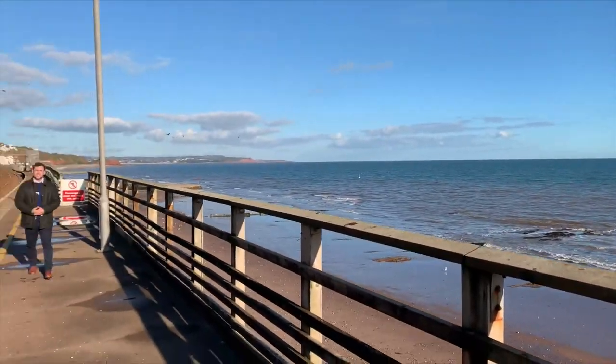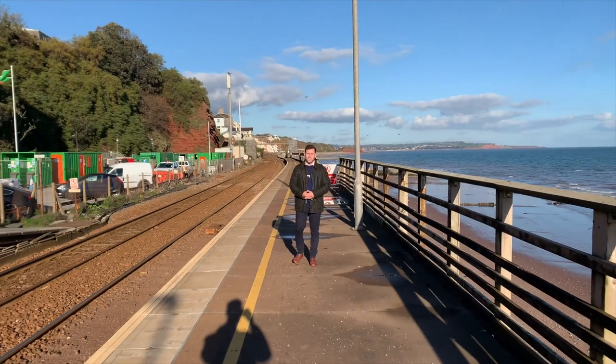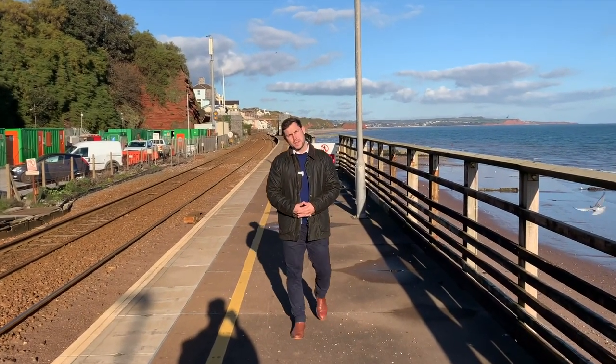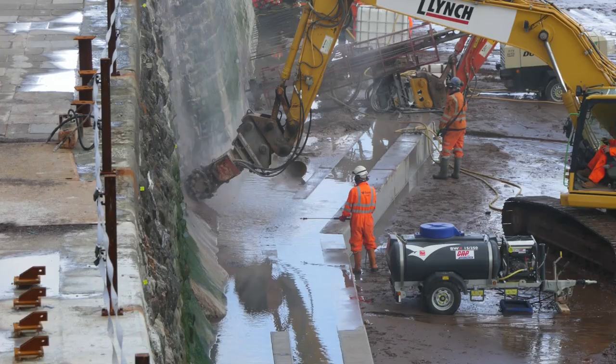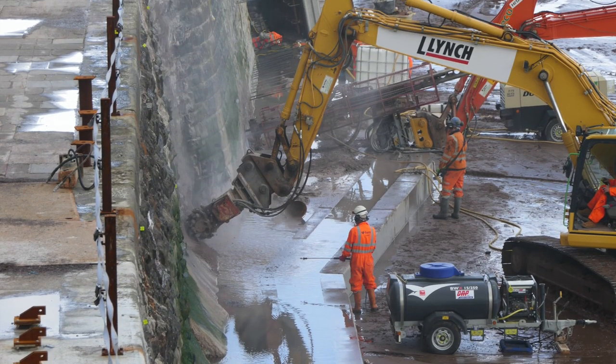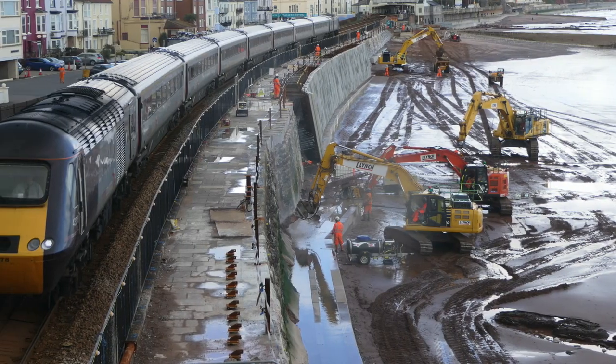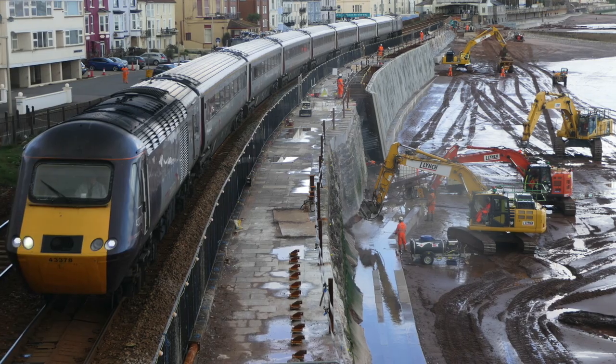Six years ago, a devastating storm struck the Dawlish coastline, severely damaging the railway and severing the whole of the southwest peninsula from the UK, costing millions of pounds to put right. Since then, government has supported Network Rail by investing 80 million pounds to build a new seawall here at Dawlish in South Devon.